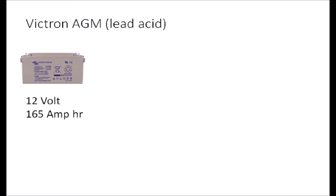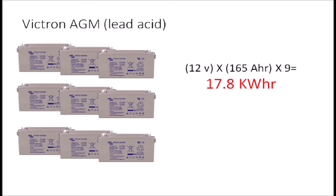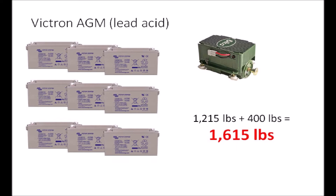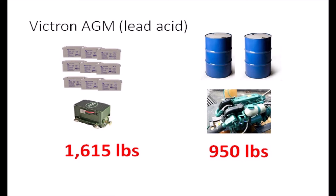One thing I wasn't too keen on were the batteries suggested by Elko. They offered Victron AGM lead-acid batteries to power the motor. Because the EP40 runs at 108 volts, I would need nine 12-volt batteries arranged in series. Nine batteries at 12 volts and 165 amp hours each would provide a theoretical capacity of 17.8 kilowatt hours. These batteries are also 135 pounds apiece, creating a combined weight of 1,215 pounds. Add the 400-pound Elko motor and we end up with a system weight of 1,615 pounds. For comparison, the Volvo Penta engine and transmission along with 100 gallons of diesel weighs about 950 pounds.